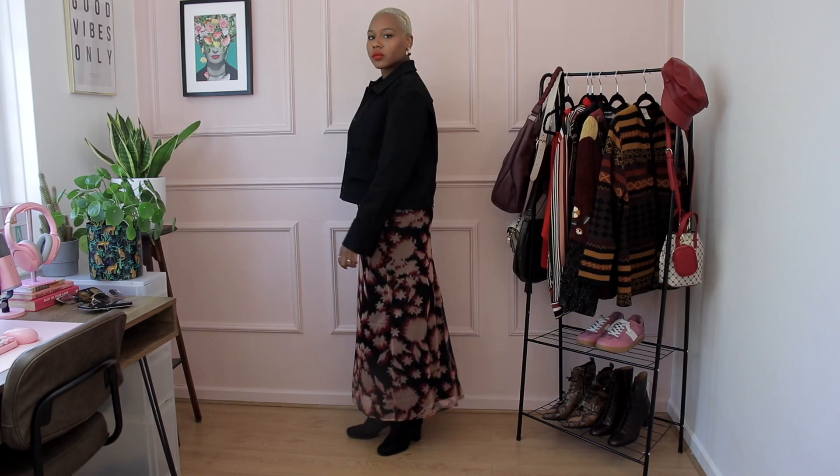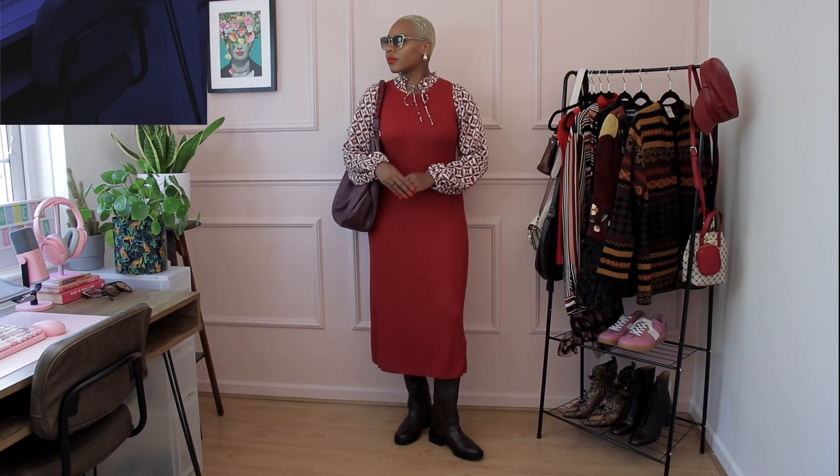Burgundy reds are literally the rage right now — everywhere I go I see a burgundy handbag or a burgundy outfit, and I'm not mad about it. It's a seasonal color that comes around year after year, but we're really taking notice of it this year. I guarantee you have a lot more of this color than you think, so head into your wardrobe, bring them out, and let's play dress up.